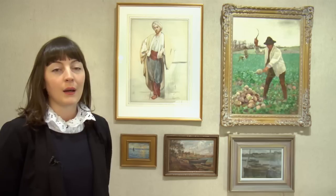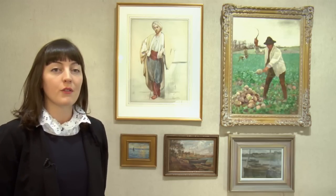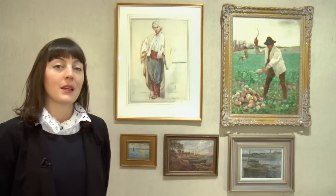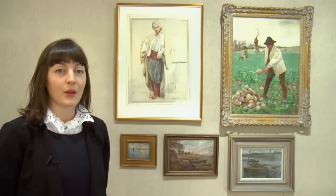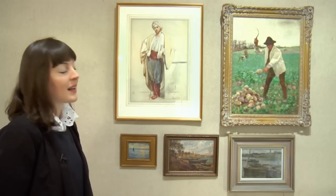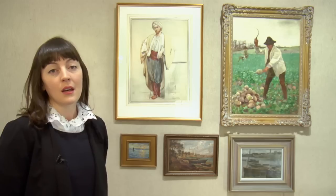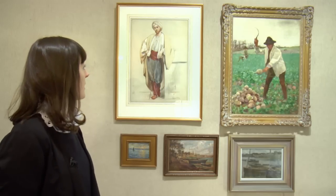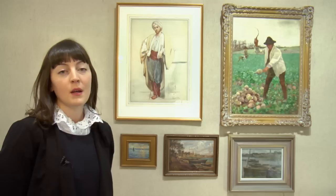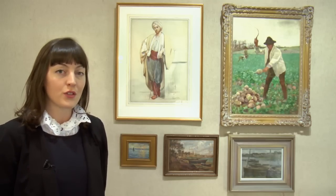It's entitled 'Mass in a Connemara Cabin', dating to 1883, and this is the first work of an Irish subject matter to be exhibited at the Salon in Paris. Of the nine examples we have a nice eclectic mix of works showing the diversity and skill of Aloysius O'Kelly, ranging from guides between 800 to 1,000 euros up to 6,000 to 8,000 euros.